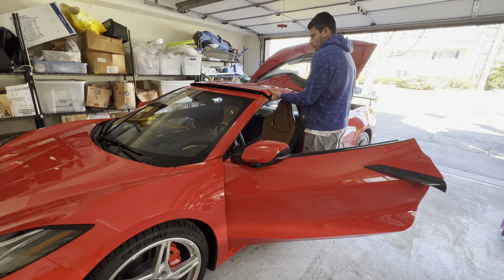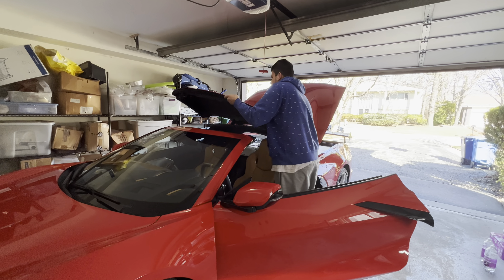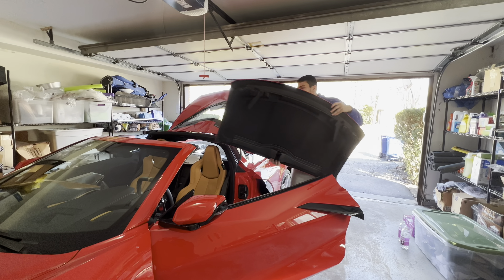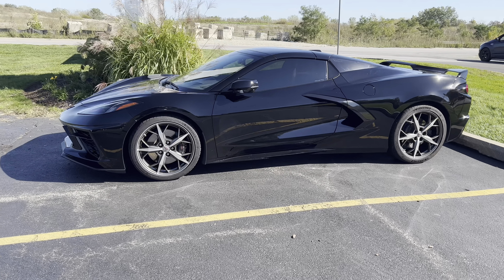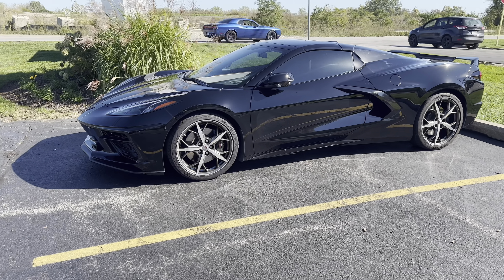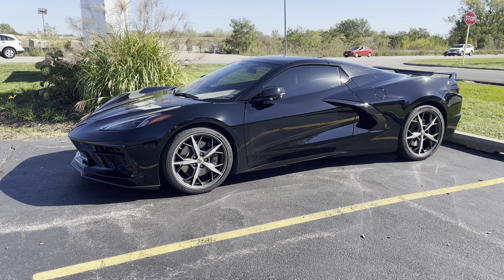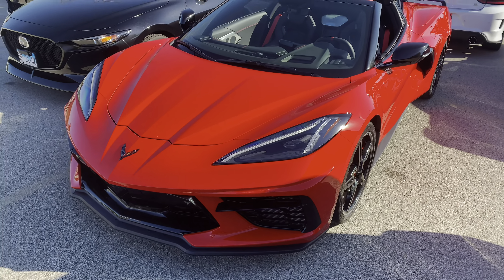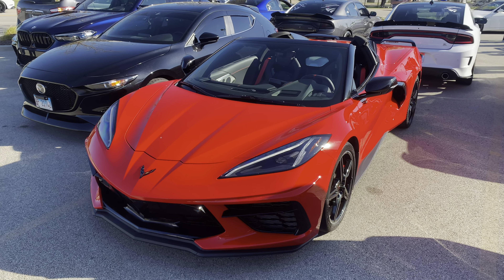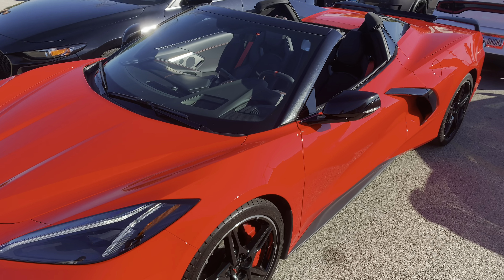To start off, the first choice you have is to go with the coupe or convertible. With the coupe, you still get a targa top — a lightweight roof that can be easily removed with one person and stored in the trunk. I personally went with the coupe on my 2022 C8, but if I had all the money in the world, I may have gone with the convertible. With the convertible, you do lose out on being able to see the engine, which is probably the biggest downside. However, getting the top down is way more practical — you can put the top down before entering the car via the key fob, or while driving up to speeds of 30 miles per hour. In my personal opinion, the convertible with the top down probably looks slightly better.